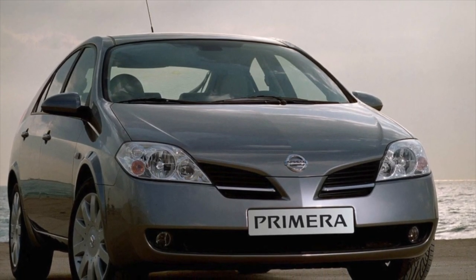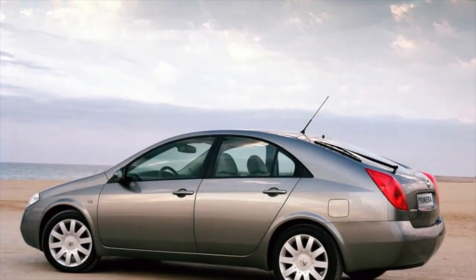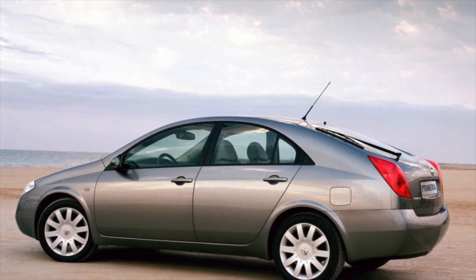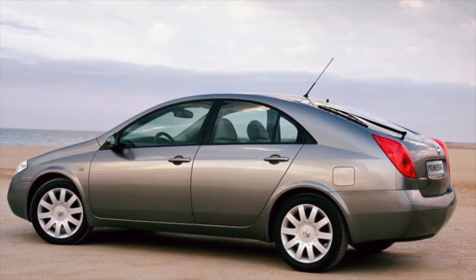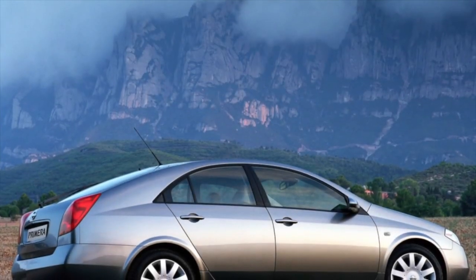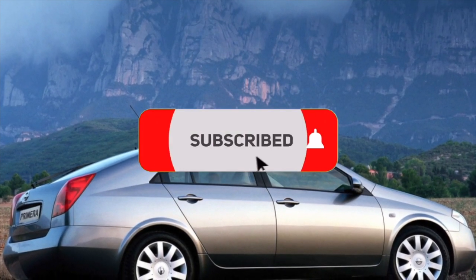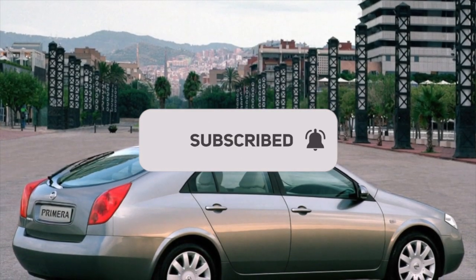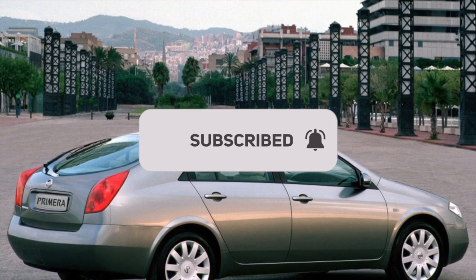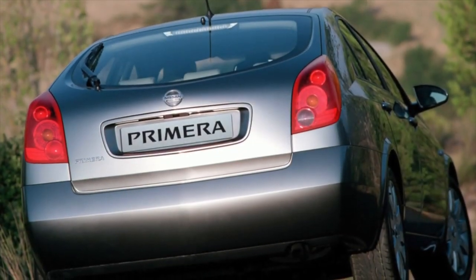On the front axle of the Nissan Primera 3, an independent MacPherson-type suspension was used; the rear uses a beam. Due to its simple design, the suspension has satisfactory reliability and is easy to repair. Strangely, the most problematic chassis element is the beam — without proper care, its attachment points corrode and it can fall off, a problem that can also befall the subframe. Stabilizer bushings and strut mounts serve 80,000–100,000 kilometers; shock absorbers average 120,000–150,000 km; ball joints and silent blocks last a similar amount.